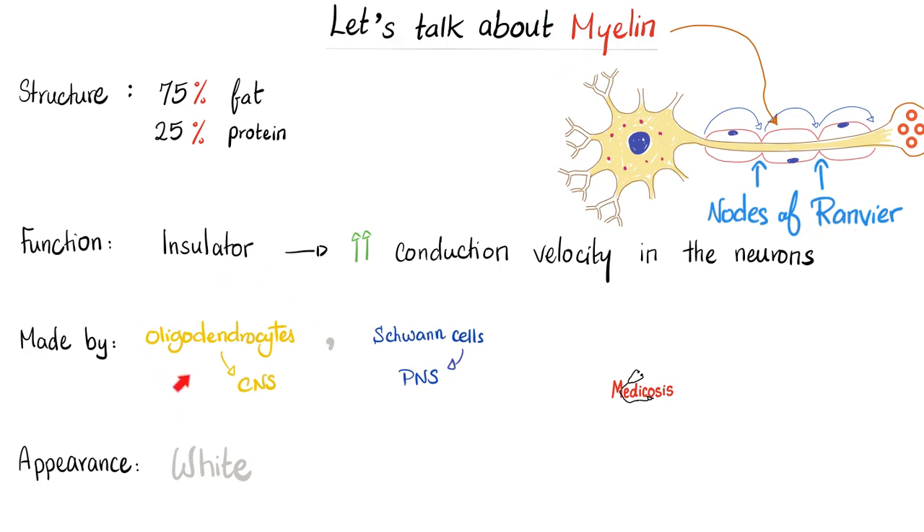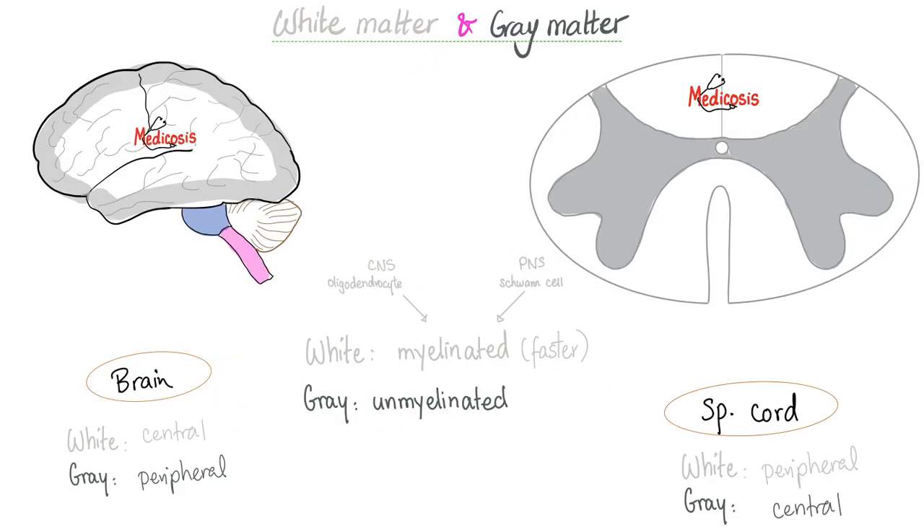Oligodendrocytes make myelin in the CNS; Schwann cells make myelin in the PNS. Myelin appears white, so myelinated neurons appear white, while unmyelinated neurons appear gray. In the spinal cord, the gray matter is central and the white matter is peripheral. In the brain, however, it's the exact opposite: the unmyelinated (gray) is on the periphery and the myelinated (white) is in the center.